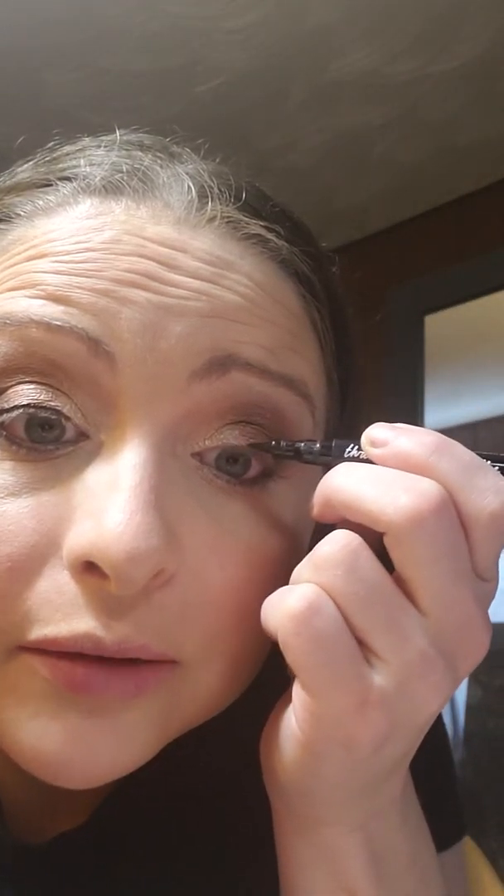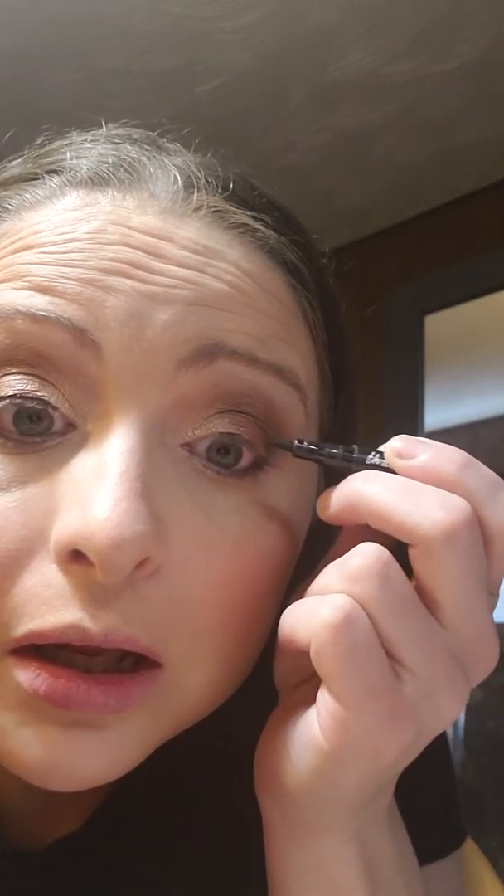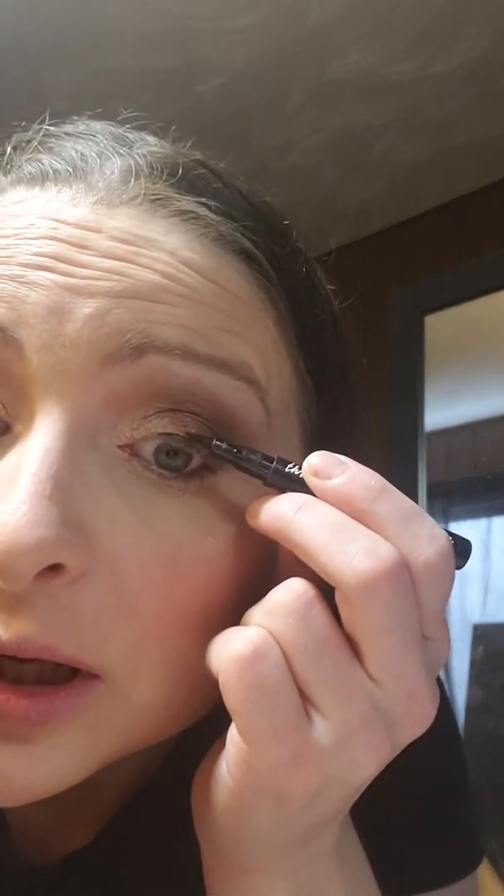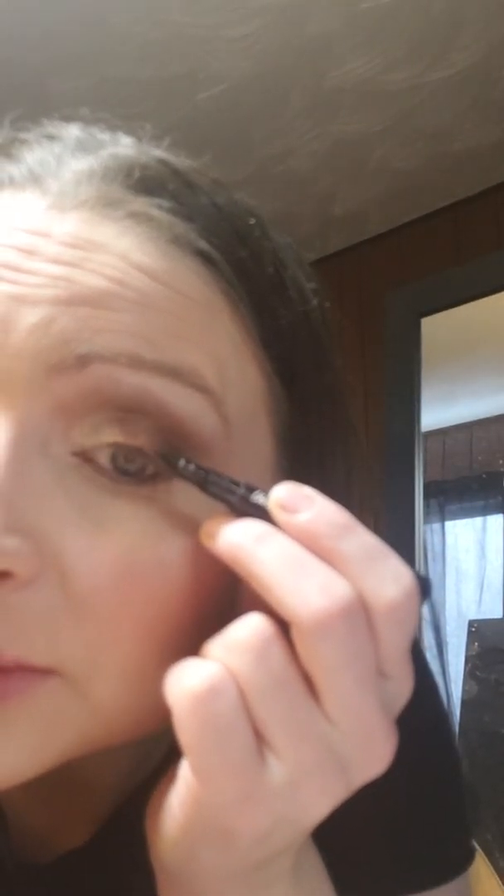I got this eyeliner in my Ipsy Glam Bag and I have loved it since. They're not very expensive — I think they're like 18 bucks or something like that. My camera stopped focusing and it's bugging me, because I'm using it to actually put on my eyeliner instead of a mirror.